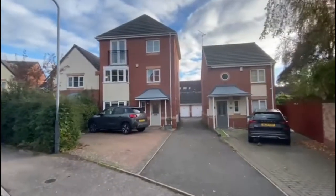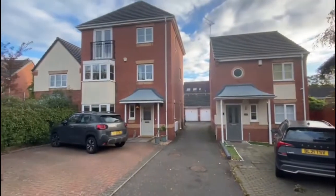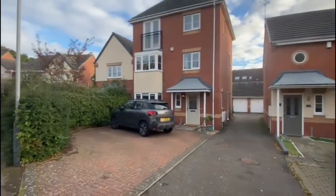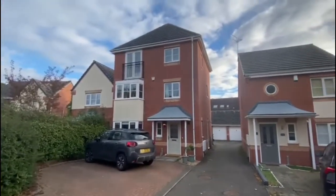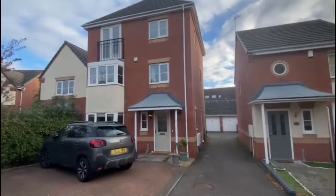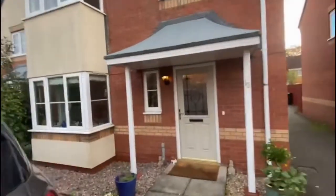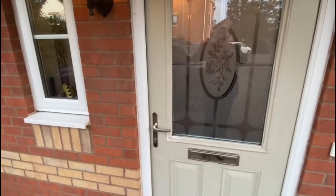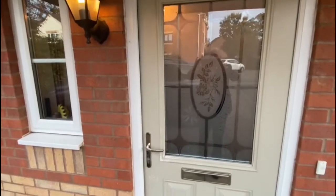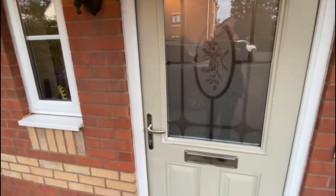You've got a shared tarmac driveway which leads to attached garages at the bottom. You've got a single garage on the left and a block paved driveway here — you can get a couple of cars on there and obviously one in front of your garage as well. It's all fully double glazed and gas central heated. Very spacious upstairs — you've got five bedrooms and two bedrooms with en-suites on the top floor. So a really good sized family home.